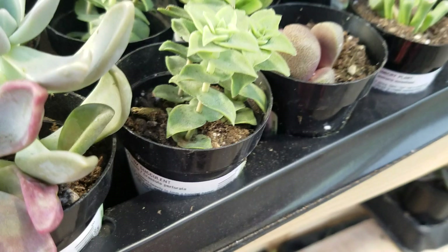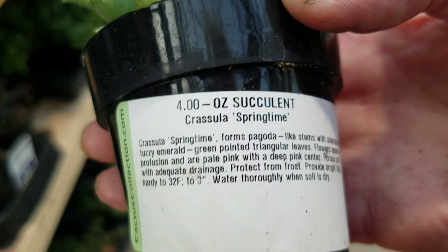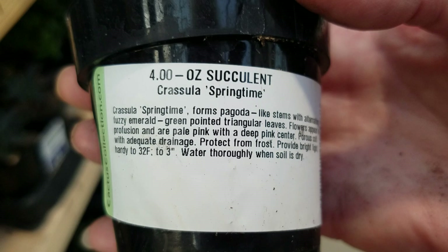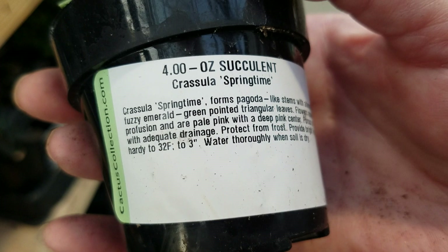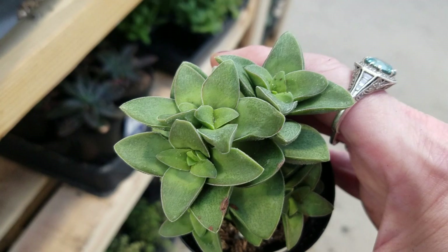How does this one grow? Flowers appear in profusion and are pale pink with a deep pink center. Protect from frost. Forms pagoda-like stems. That one's kind of interesting, especially with the flowers.